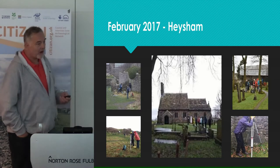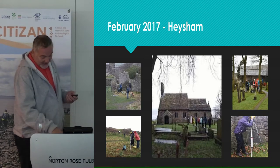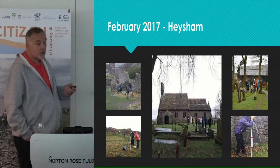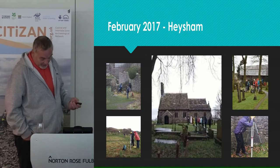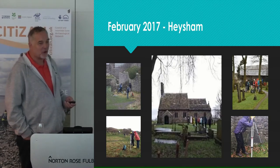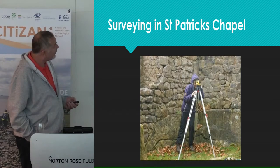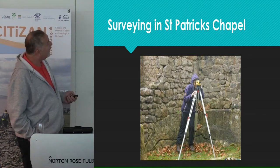In February 2017, the opportunity for another Citizen training project arose, again based in Hesham. But this time, not just working alongside Citizen, Morecambe Bay Partnership, and the National Trust — we also worked with Durham Archaeological Services, Durham University. The project was divided into three strands. Firstly, the 2016 survey work was carried on and completed inside Rectory Woods and in St Patrick's Chapel.